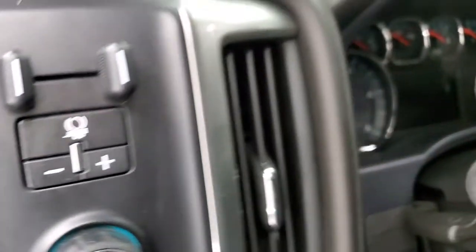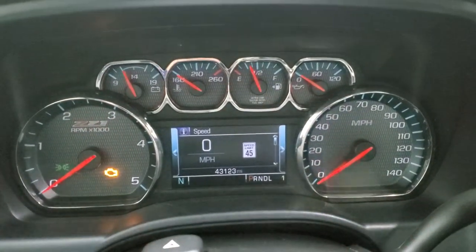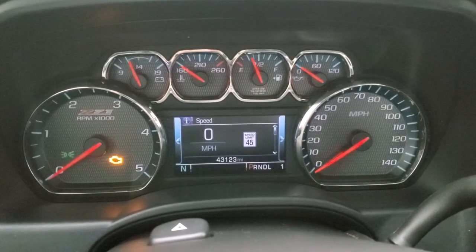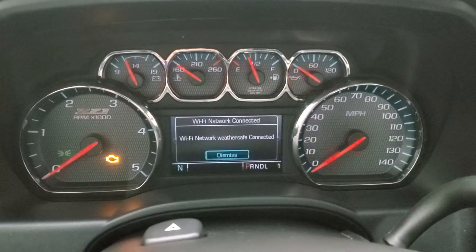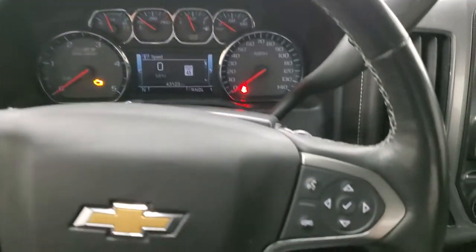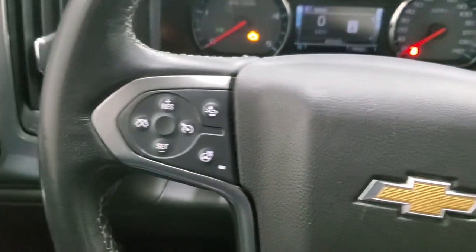We'll hop inside, check out the miles, radio, and everything that this truck has to offer on the interior. You can see that this one has 43,123 miles. You do get the Z71 instrument cluster, compass, and digital speedometer on there. Information center is nice and clean. Comes with the heated leather wrap steering wheel — that is in nice shape as well. Bluetooth and information center controls on the right. Cruise controls, forward collision warning, and heated steering wheel controls on the left.